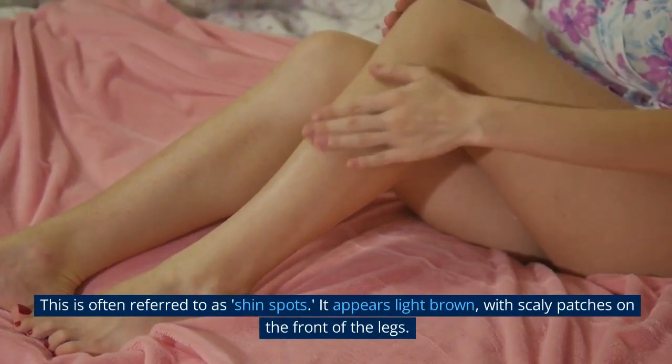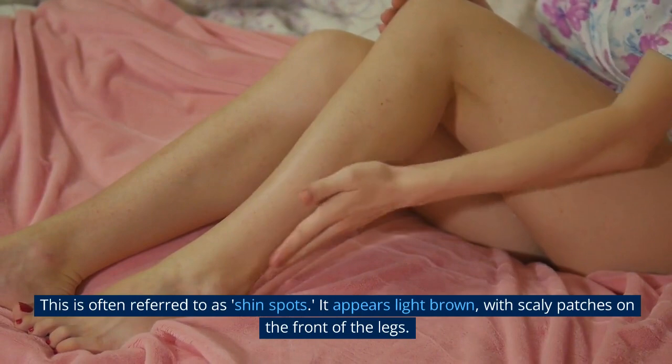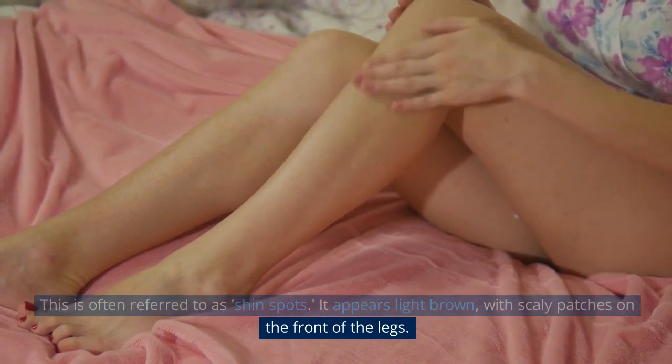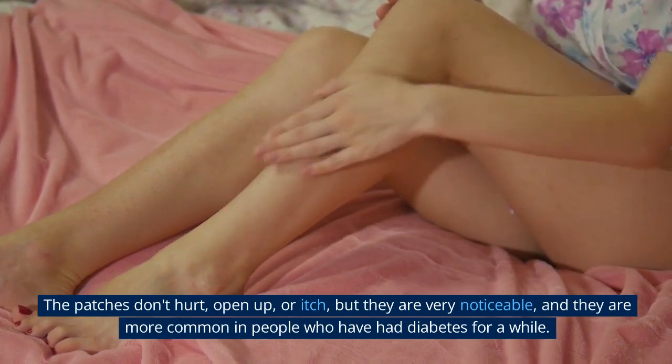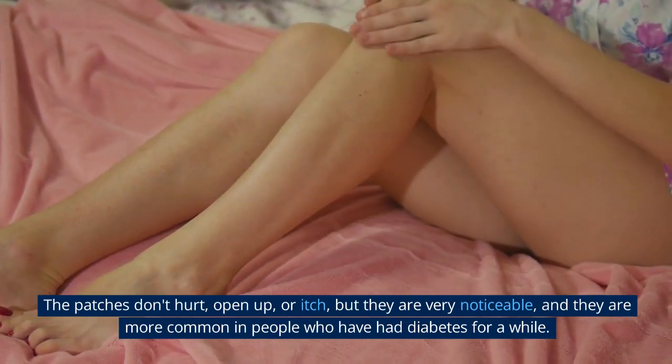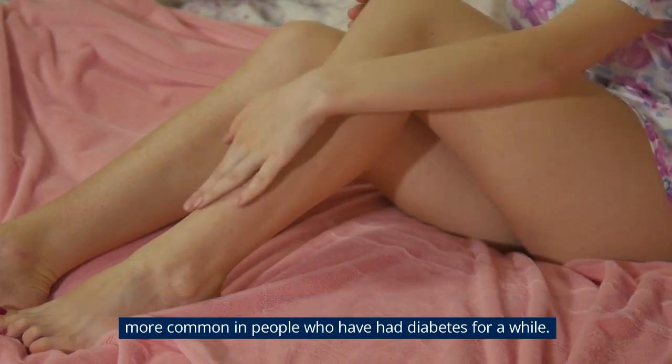Number 2: Diabetic Dermopathy. This is often referred to as shin spots. It appears as light brown, scaly patches on the front of the legs. The patches don't hurt, open up, or itch, but they are very noticeable, and they are more common in people who have had diabetes for a while.